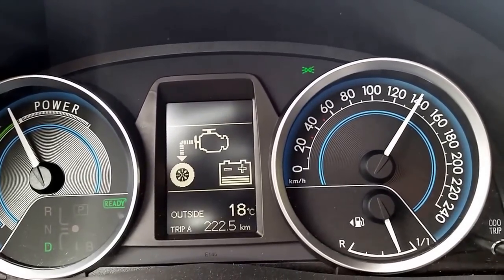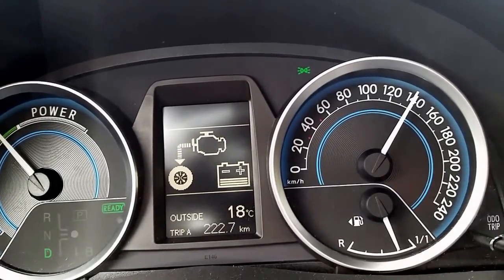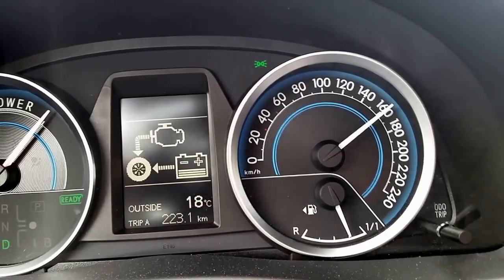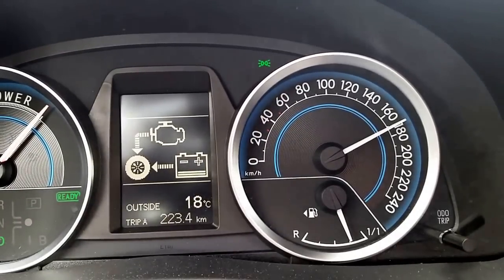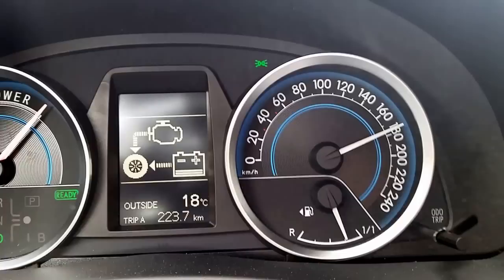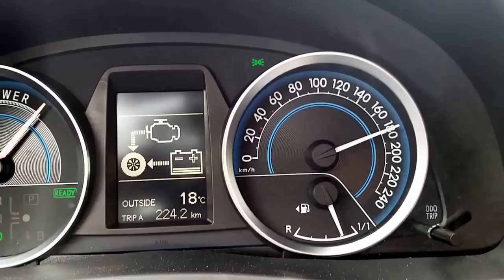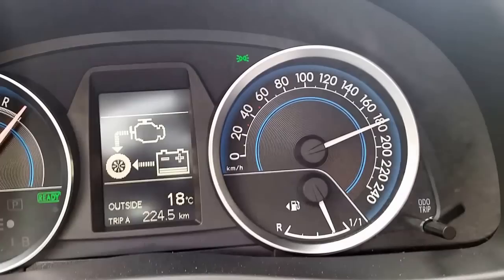Nevertheless, I am going to give it a try to show you what happens. Next try — full acceleration. 160 km/h passed. The battery is almost down to around 20%. The car is still accelerating. The power meter on the left is showing 100%. Right now both engines are trying to give me the fastest acceleration possible.